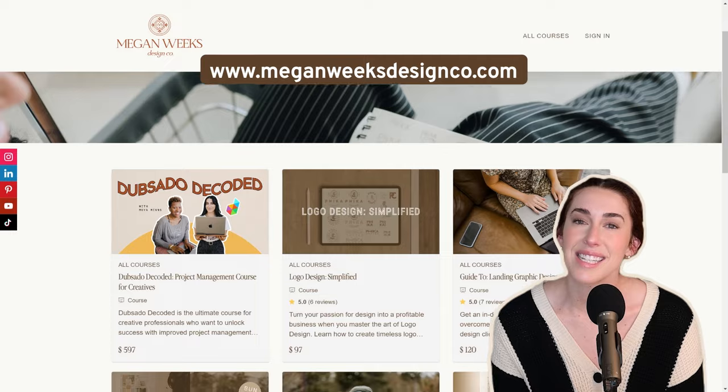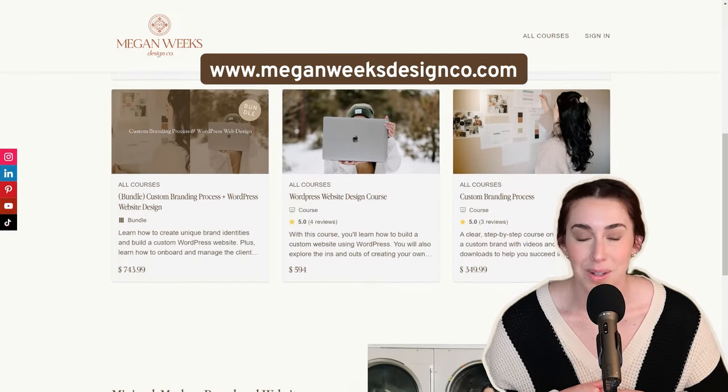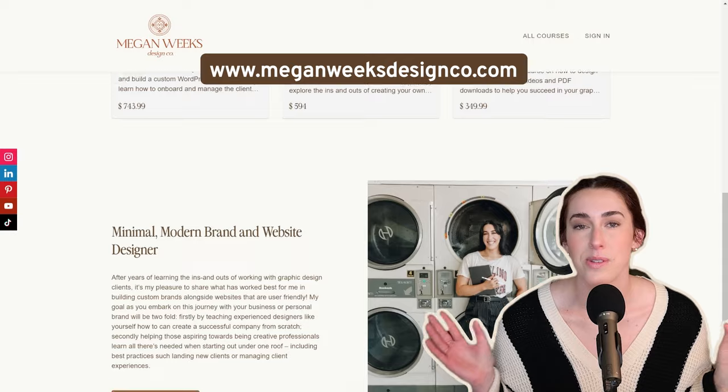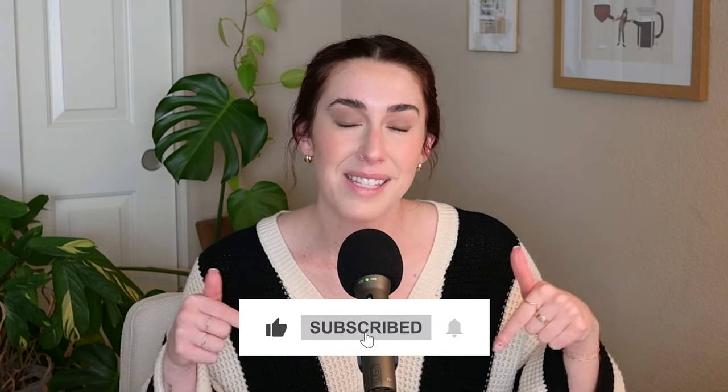If you want to learn more about logo design and how to set up a full custom branding process, I have courses available at my website — always linked down below. I have a branding course, a logo course, all the things, and I'm rolling out some updates with them, so if you've been interested, definitely check those out. Thank you so much for watching this video. If you enjoyed it, I'd appreciate a thumbs up, subscribe down below, and I'll see you in my next one.